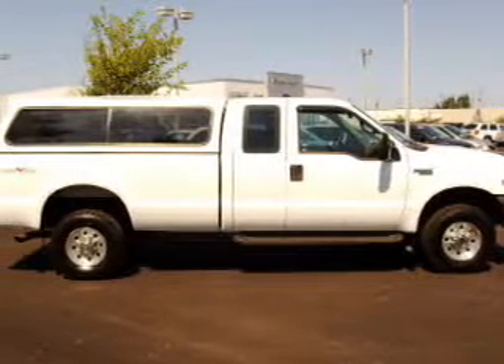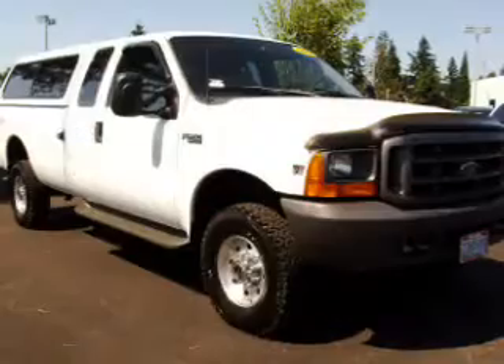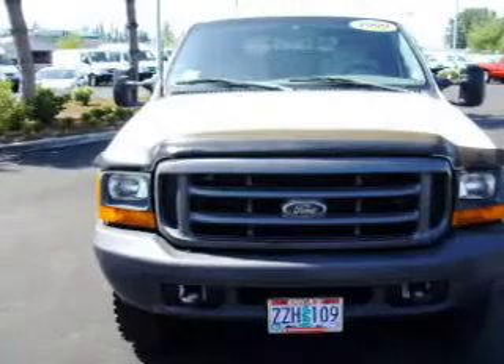You must see this 1999 Ford F250 XLT that we just got into Dick's Auto Group. This F250 has a 7.3-liter 8-cylinder 16-valve engine that is all business.